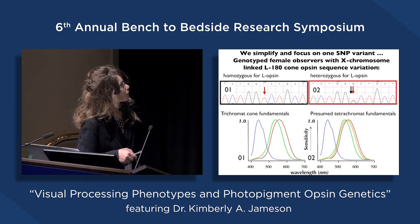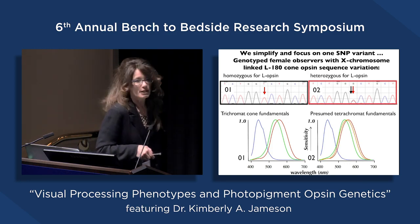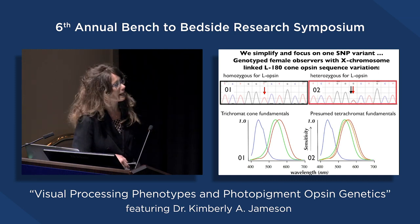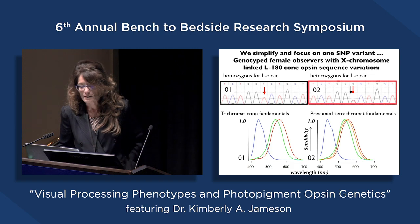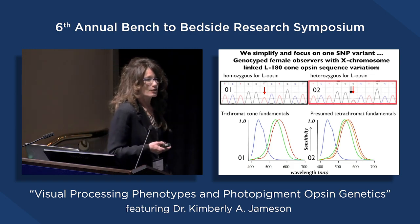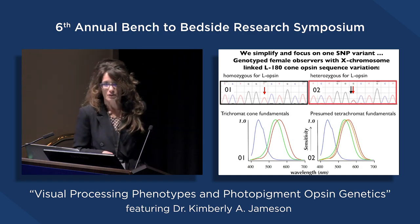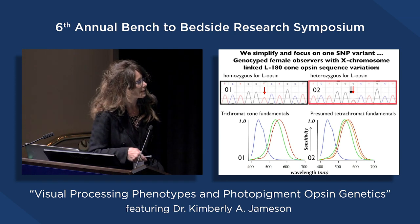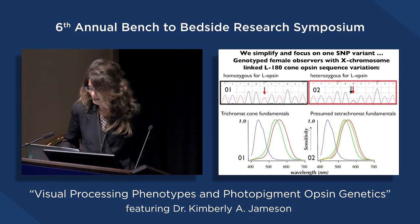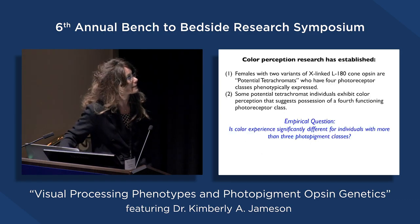The underlying cone fundamentals of these two different individuals represent a standard normal trichromat type of model versus a model presumed to be a tetrachromat processing fundamental. I say 'presumed' because it's not always the case that if you possess the genes for having the extra pigment, you end up behaviorally showing a perceptual difference. We have found ways of assessing and measuring when individuals do have a functional fourth photopigment class.